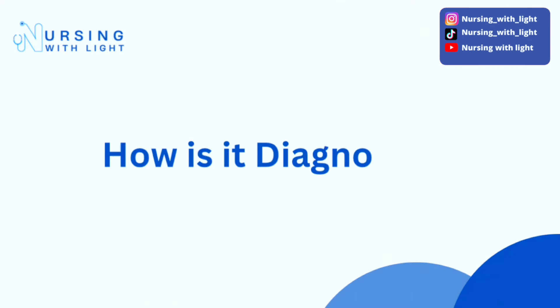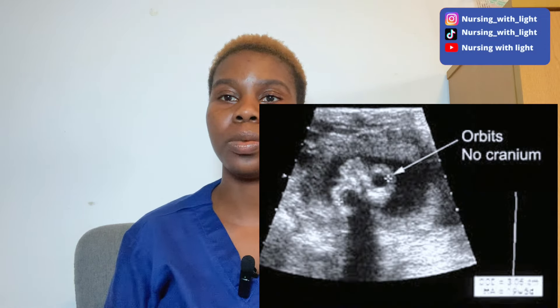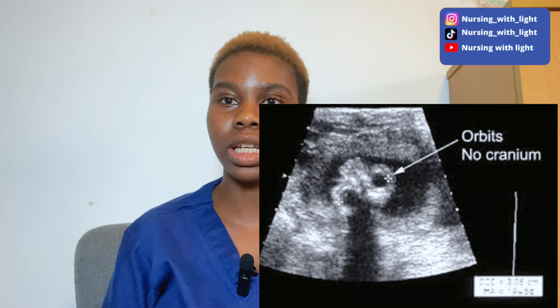Women who have given birth to children with anencephaly have a very high chance of giving birth to another baby with anencephaly. It can be diagnosed during a prenatal ultrasound scan done during pregnancy, and the scan image would show that the head of the baby does not have a complete brain or a complete skull. There will be an irregular shape obvious on the ultrasound scan.